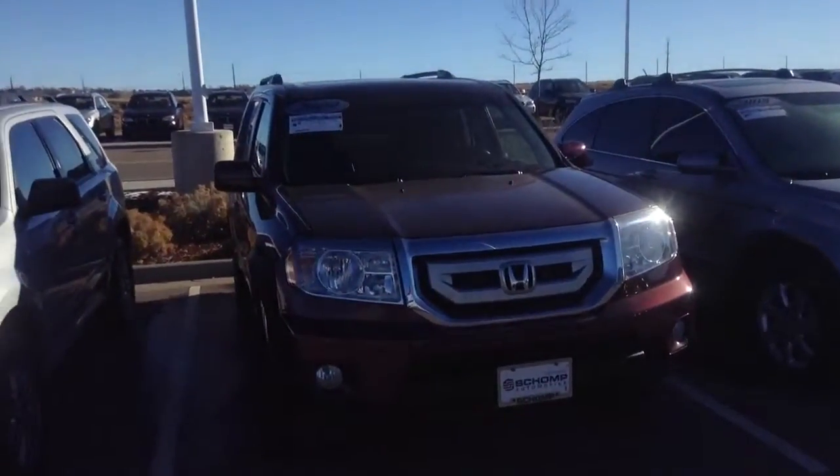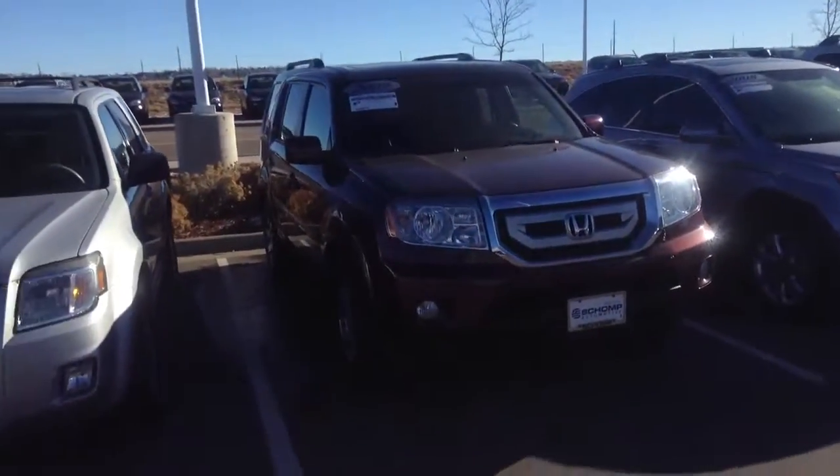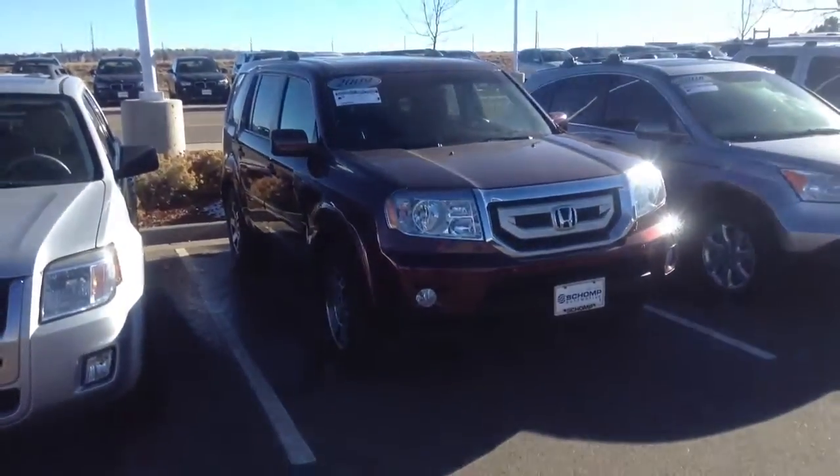Thank you again for your interest. Please give me a call at 267-324-9713 if you'd like to take it for a test drive. Again, thanks for your interest. I look forward to hearing from you.